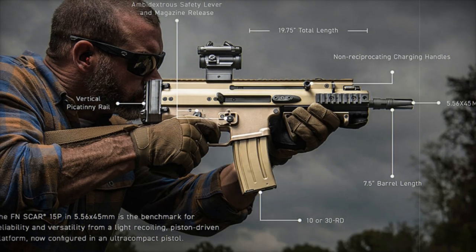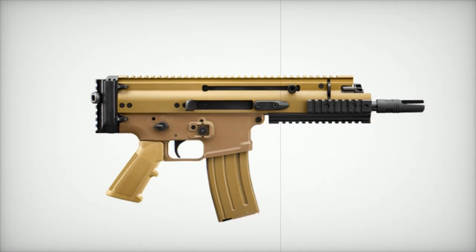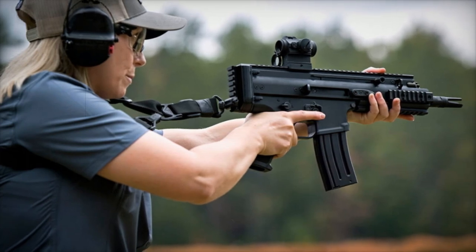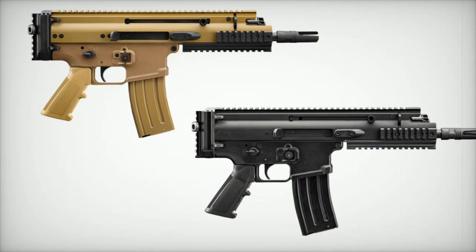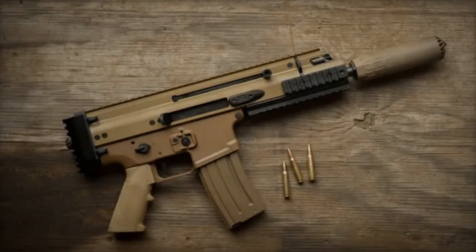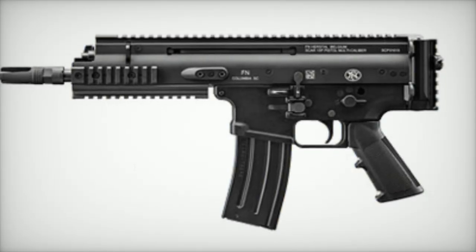The .300 Blackout ammunition presents several advantages over the traditional 5.56 NATO round, especially in sound suppression, power, and adaptability for close-quarters engagements. Optimized for subsonic performance, the .300 Blackout significantly reduces noise, particularly when used with a suppressor — a feature crucial for tactical situations requiring stealth. Moreover, the .300 Blackout offers superior stopping power at short to medium ranges, demonstrating better energy retention than the 5.56 NATO, which is particularly beneficial in confined or urban environments where tactical precision and effectiveness are paramount.